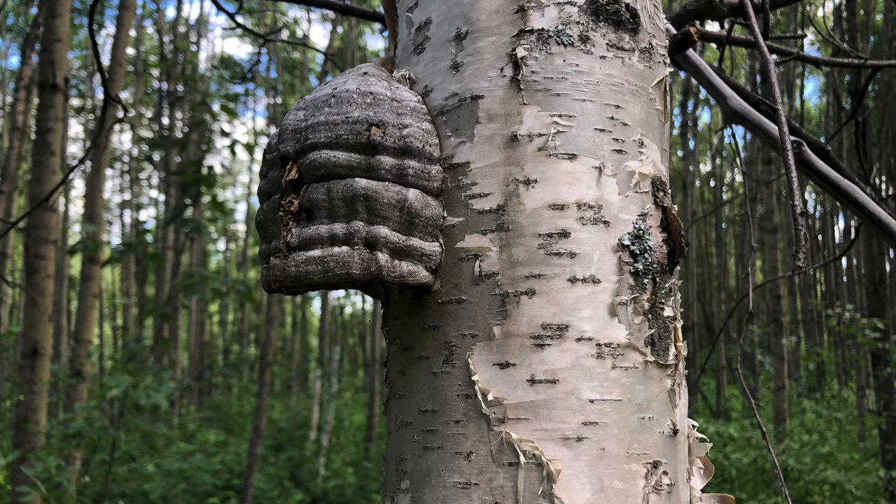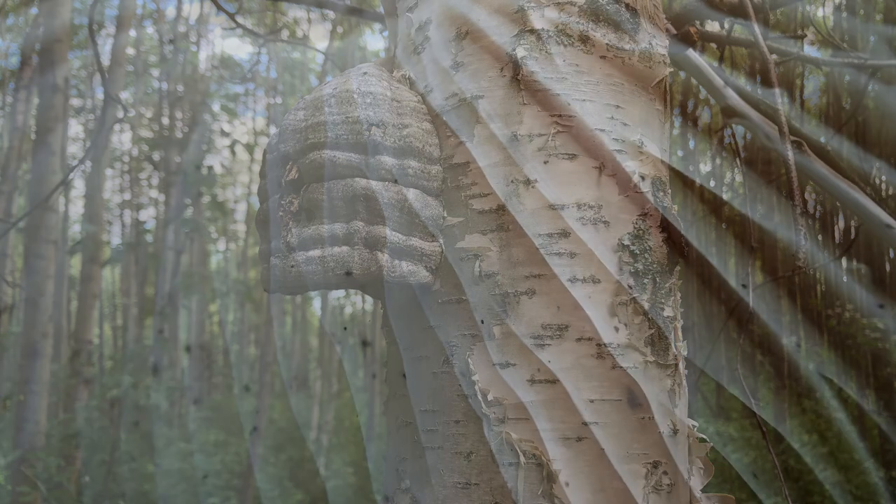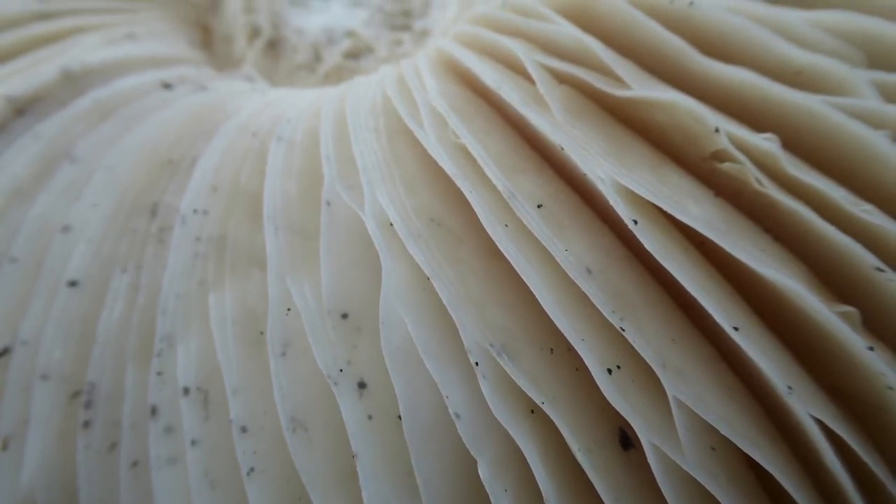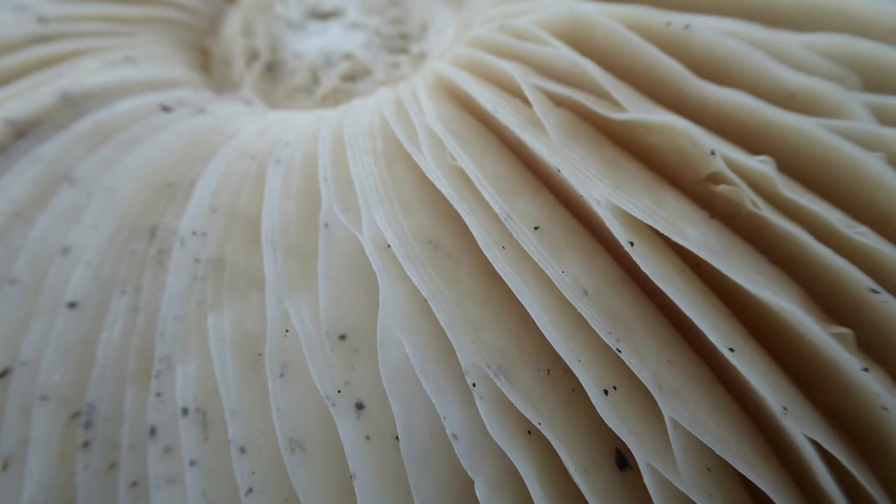You can remove the fruiting body, but it won't remove the fungus, because the majority of the fungus will be living inside the tree itself. So if you have it on your tree, it's kind of just a waiting matter before the tree dies, unfortunately. It's not terribly common on domestic birch trees. There's such a diversity of mushrooms — I knew there were lots, but I had no idea there were so many.